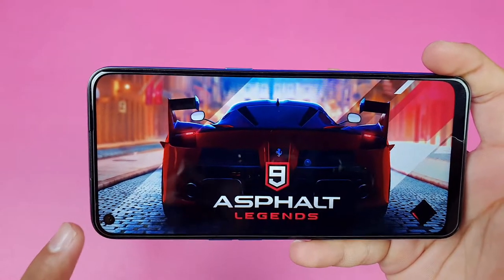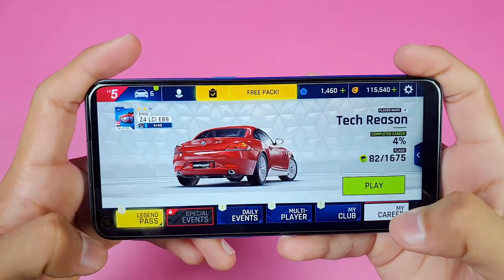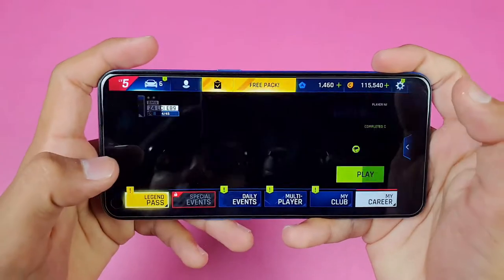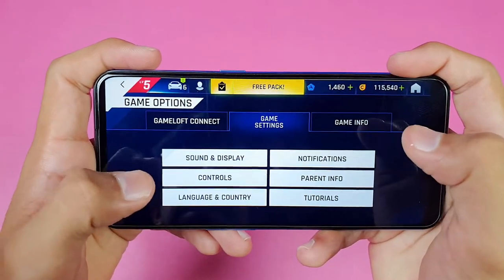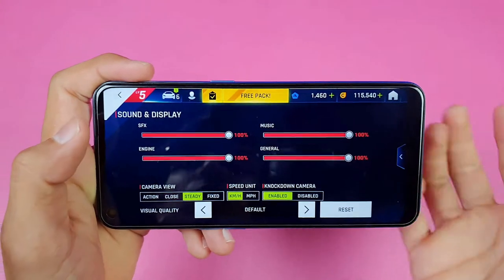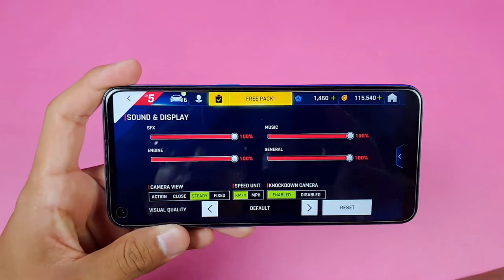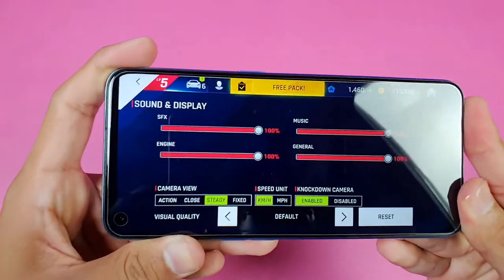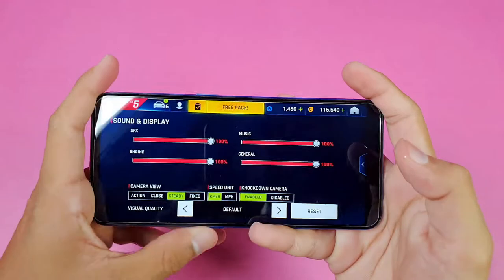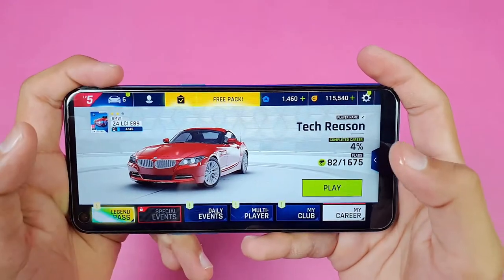The front-facing camera isn't very large on this phone, and when you're playing games the punch-hole sits underneath your thumbs. Going into the game settings under sound and display, I've set the graphics quality to default because most people will use the game on default settings. The dual speakers are impressive — one on the earpiece and one on the bottom — and the speaker quality is one of the best in this price range.